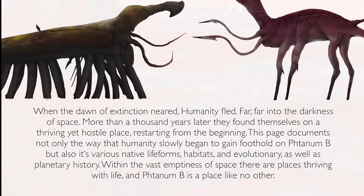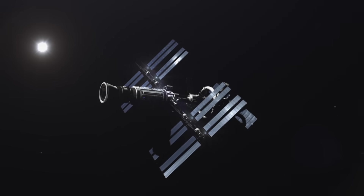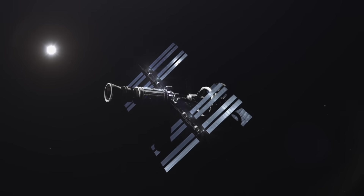As usual, I have links where you can follow and support his work down below. So for this entry into the archive, we'll be voyaging to the extraordinary alien world of Photanum-b.